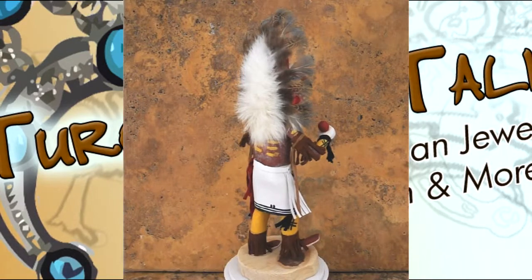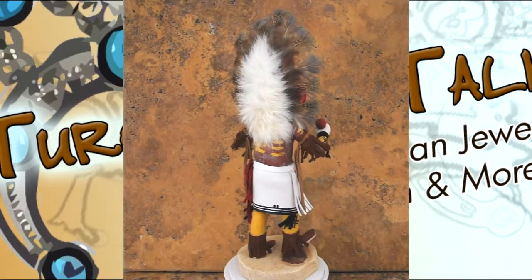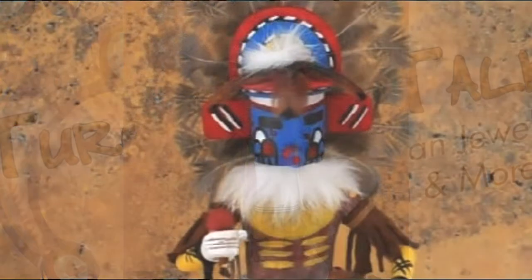As you may know, kachina dolls were often given as gifts during times of abundance, times of health, as well as important dates.